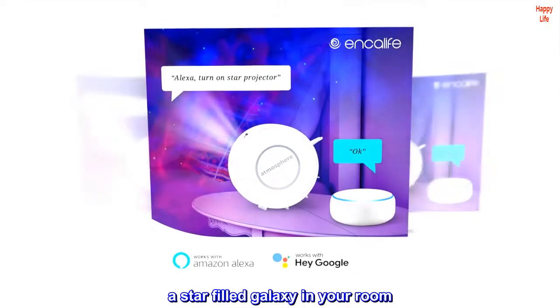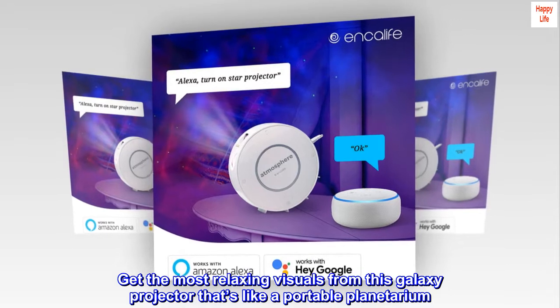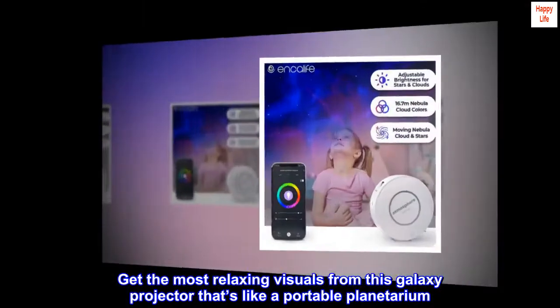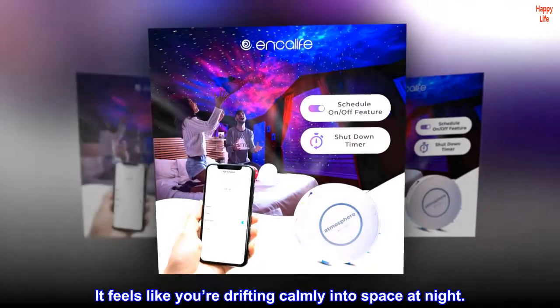A star-filled galaxy in your room. Get the most relaxing visuals from this galaxy projector that's like a portable planetarium. It feels like you're drifting calmly into space at night.